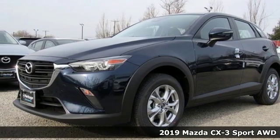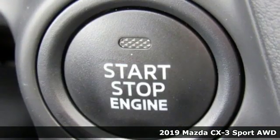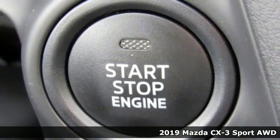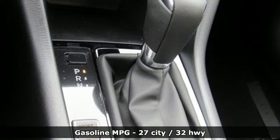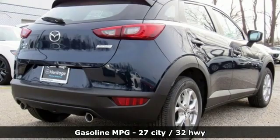Here's a new 2019 Mazda CX-3. This capable compact crossover elevates your view so you can navigate highways and byways with confidence. It comes nicely equipped with features you'll love.